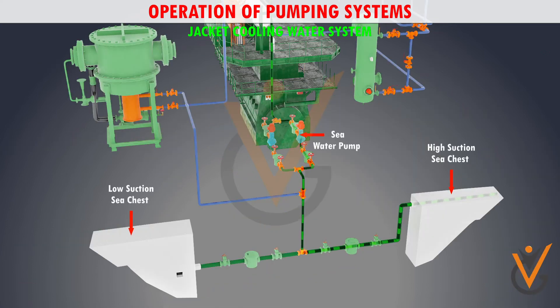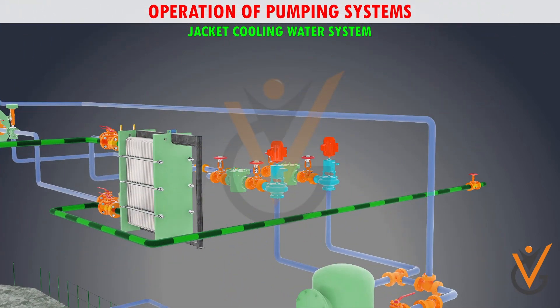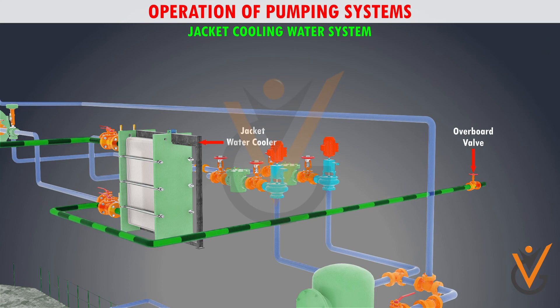Sea water comes from the sea chest using the sea water pump and then passes to the cooler to absorb the heat. The output of the sea water from the jacket water cooler then passes to overboard via the overboard valve.